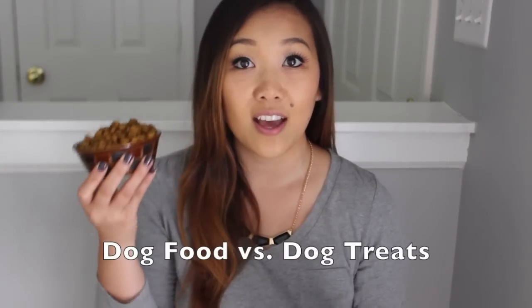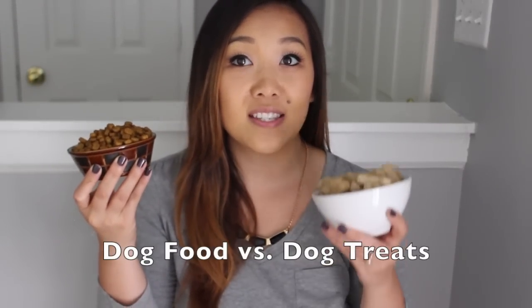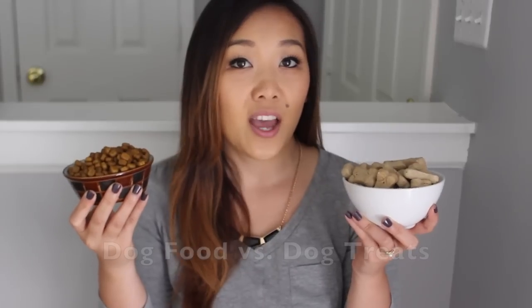Before you could train your Yorkie the basics, it needs to know the difference between regular dog food versus what is a treat. A treat is usually given during training, whereas regular food is given a cup a day. Find a treat that they'll love because the more they love it, the more effort they will be willing to work for it. To figure out if a Yorkie is enjoying its treat, sample a small piece, and if it likes it, they'll come back for more.